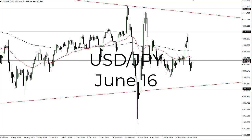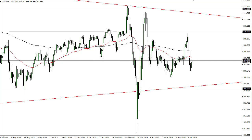From FX Empire, this is Chris taking a look at the dollar-yen pair. You can see that dollar-yen does tend to find the 107.5 level as interesting. Looking at this chart, I think 106 on the bottom and 110 on the top go back and forth.